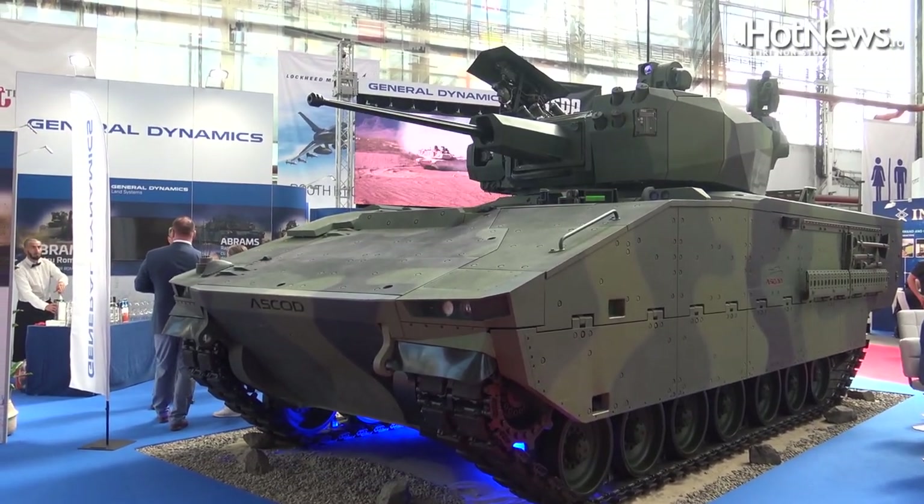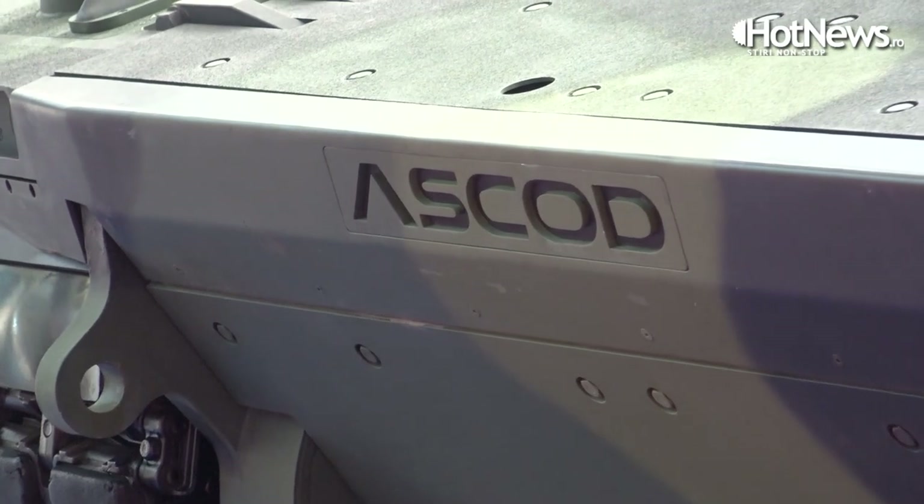This is an infantry fighting vehicle — the ASCOT from General Dynamics European Land Systems. It's a tracked infantry carrier for 11 people: 8 soldiers, a commander, a gunner, and a driver.